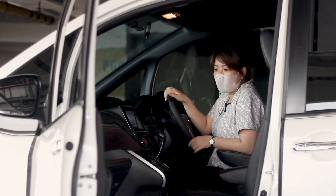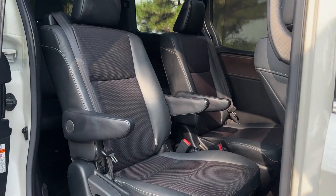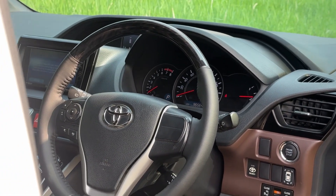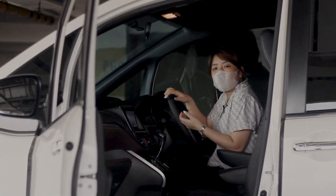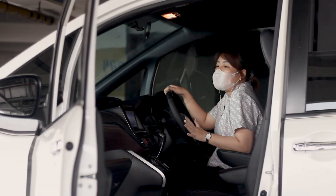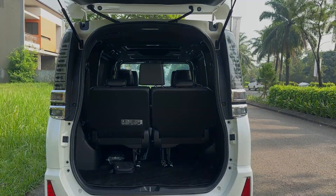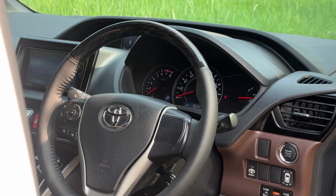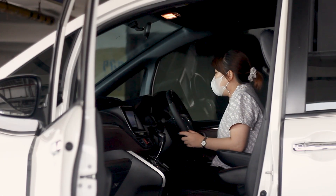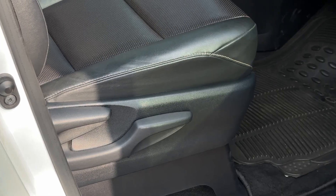Sekarang kita akan review bagian interiornya. First impression kalau bawa Voxy, kita lebih menikmati di bagian mobil keluarga ini. Kalau dibilang steering-nya enak, enak juga. Voxy ini tidak sebesar yang kita kira seperti Alphard atau Velfire. Untuk steering-nya sendiri nyaman juga. Dia ada pengaturan kursinya — namun masih manual, belum electrical untuk maju-mundurnya. Kalau teman-teman mau lebih tinggi atau lebih rendah, itu juga bisa.